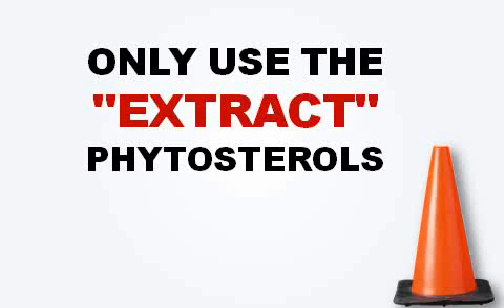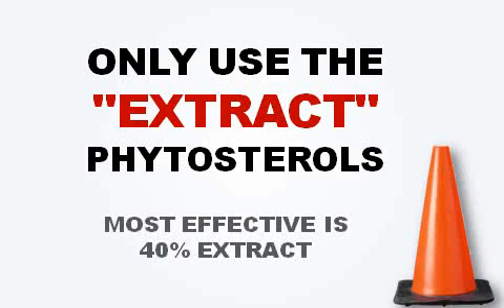As with anything, there are potential negative side effects with phytosterols. The first warning: when you use any brand or product containing phytosterols, you want to only use the extract form, not the powder. Cheap brands use only powder, which is essentially dead — it's not the active extract. The highest and most effective form is a 40 percent extract of phytosterols, which is what was used in all the clinical studies that showed results.